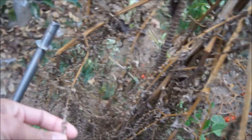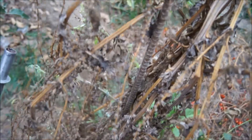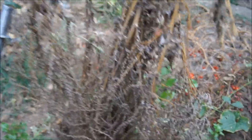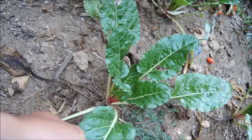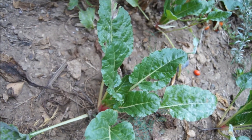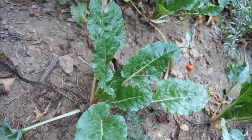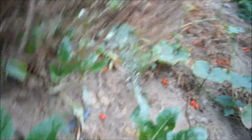This is the Swiss chard seed — it just died off here. But as you can see there's some food here; it's like a red Swiss chard.